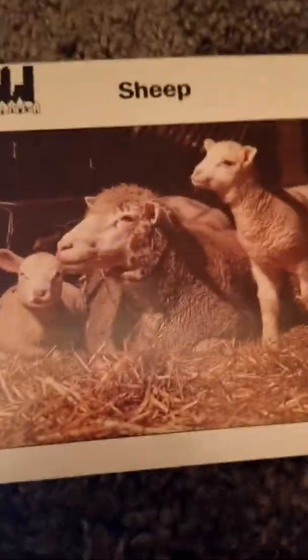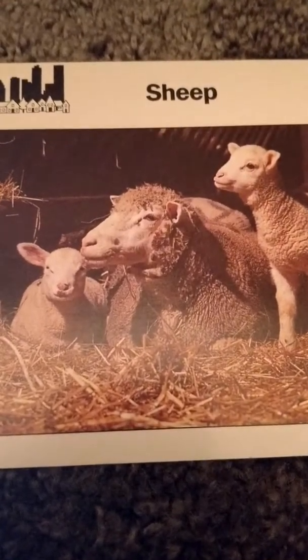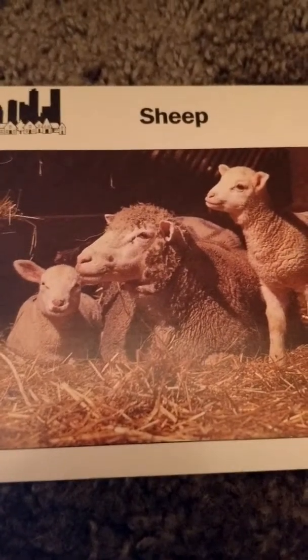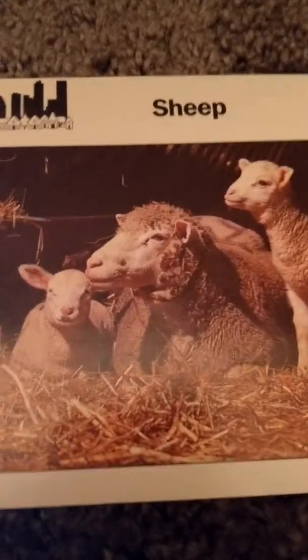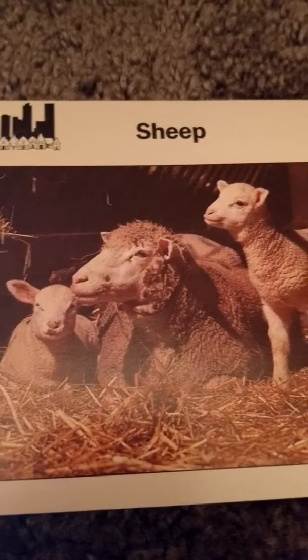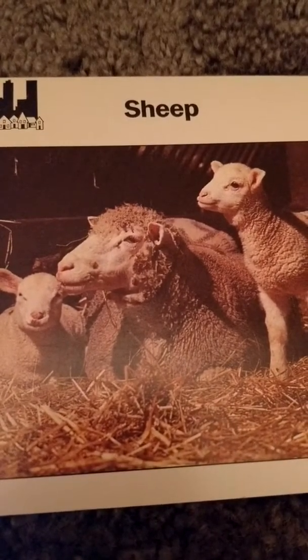Next we have sheep. Sheep are about 44 inches long and weigh 80 to 400 pounds — that's a big difference. They are herbivores and they eat grass, and they have one or two babies but occasionally they have more. Their home is the temperate regions around the world.